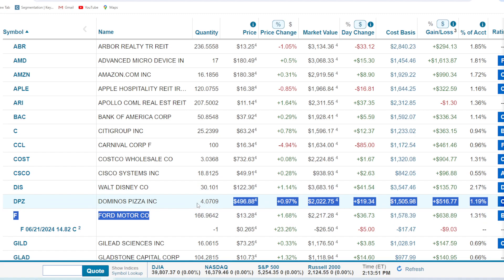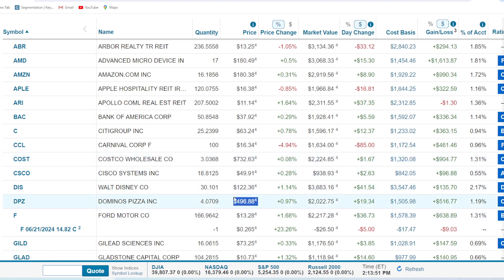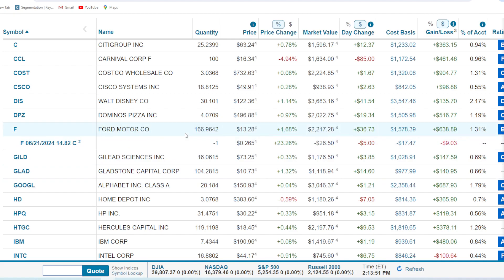Domino's Pizza — just four shares, but we are up a solid 34% or $516. Ford Motor Company — 166 shares, up 40%. We got them very cheap around the $9 range — about $9.45 per share back in the day when COVID hit. The shares were dirt cheap. We sell covered calls on this one too.